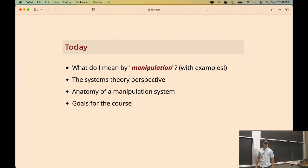The main goal for today is to tell you what I mean by manipulation - which might not be what other robotics professors mean. I'll give you my slant and biases. I come from more of a controls background, and I have a goal to bring rigorous thinking from control theory into robotic manipulation. I'll tell you the systems theory perspective and then talk about the core components you'll have in most modern manipulation systems, finishing with the broader goals for the class.